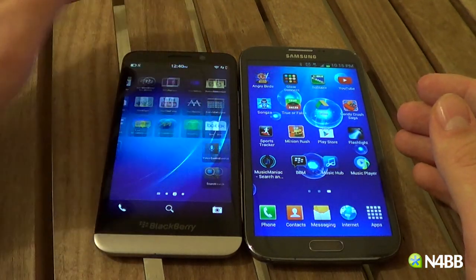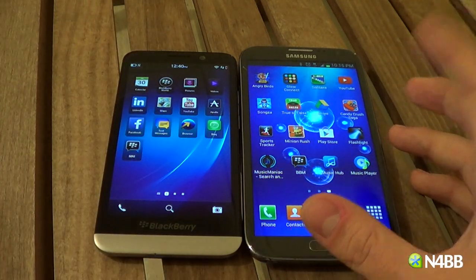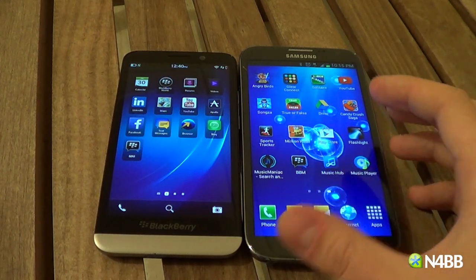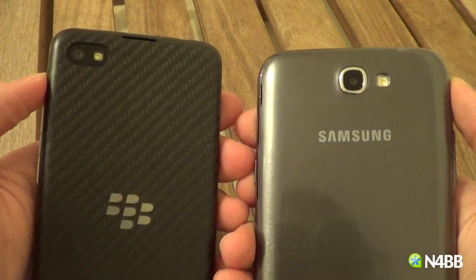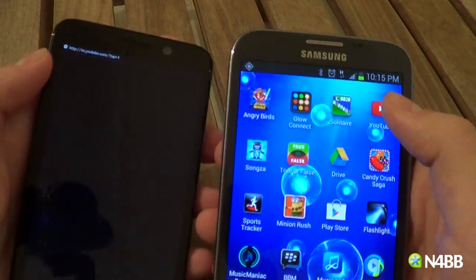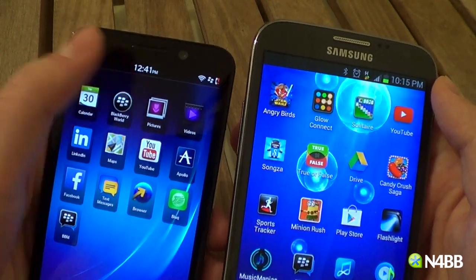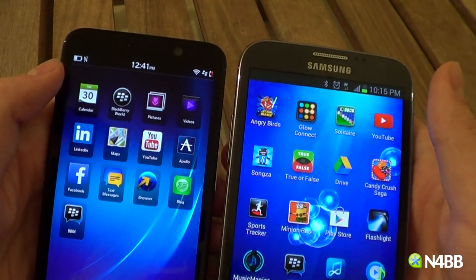After a certain pixel count your eye can't really tell the difference anyway, and both have five rows of icons. In terms of specs, the Note 2 and the Z30 both feature 2 gigs of RAM and an 8 megapixel rear camera with a single LED flash. The Note 2 has a 1.9 megapixel front camera and the Z30 has a 2 megapixel front camera — not too big of a difference.